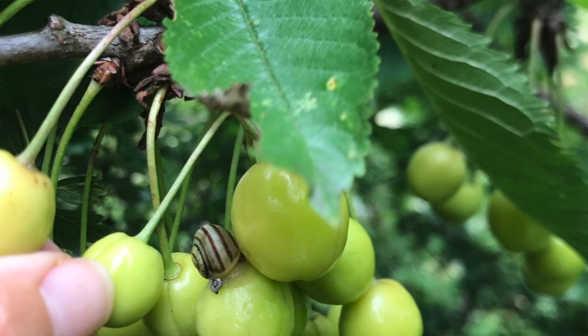The particular problem I have is with my cherry tree, because the birds keep eating them and the snails also like to have a chow down on the cherries, so I never end up getting any. I'm going to protect it this year — I've tried before, but I'm going to try something else because I'm determined to get even just one cherry.